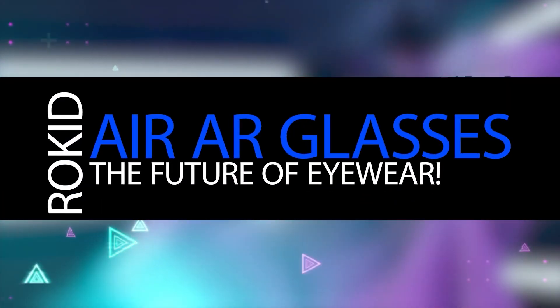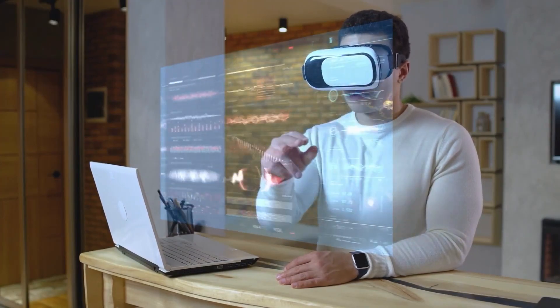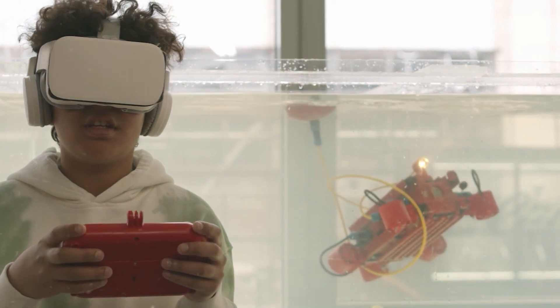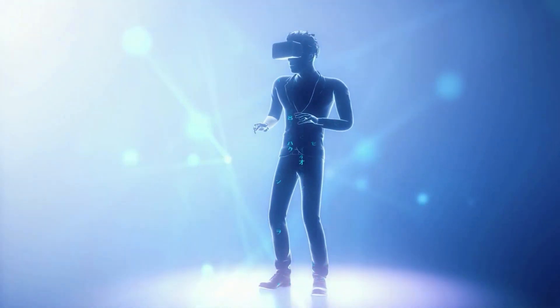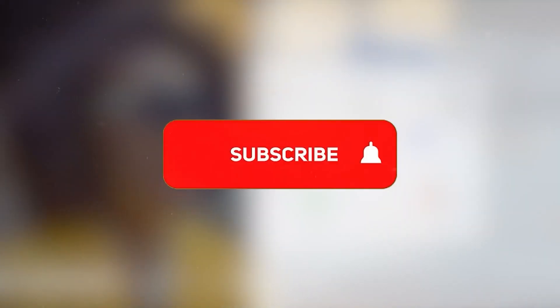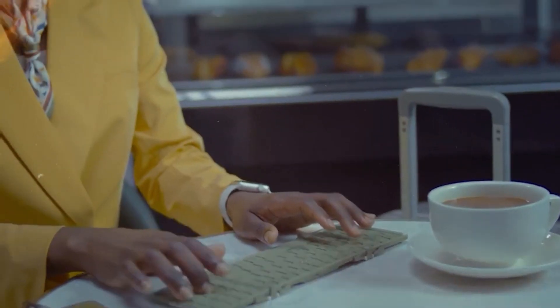Rokid Air AR Glasses: The Future of Eyewear. For a long time, augmented reality or AR headsets were restricted to businesses, with few options available to the general public. This has begun to change recently, with one of the most recent consumer AR glasses, the Rokid Air, attempted at general entertainment and gaming. Is it compelling for the general consumer to adopt AR because it is sleek, lightweight, and has a plug-and-play approach? Let's dive in to learn about eyewear's future.